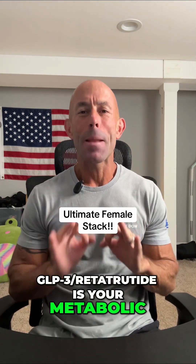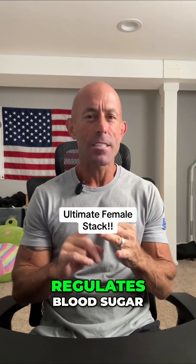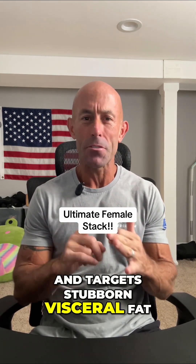GLP-3 Rhetotretide is your metabolic reset button. It's a triple agonist that crushes cravings, regulates blood sugar, and targets stubborn visceral fat — especially around the hips, belly, and thighs.